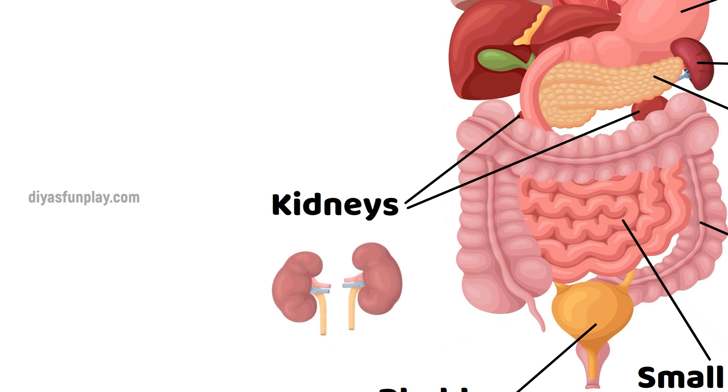Kidneys. Our kidneys remove wastes and extra fluids from our body.